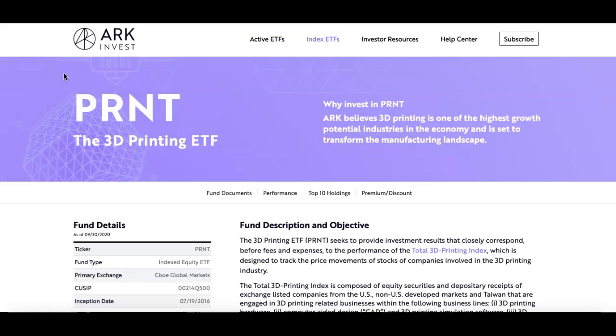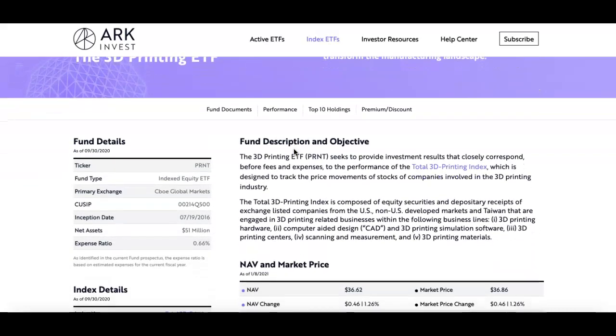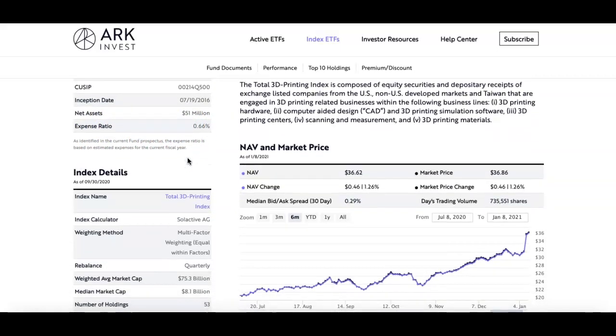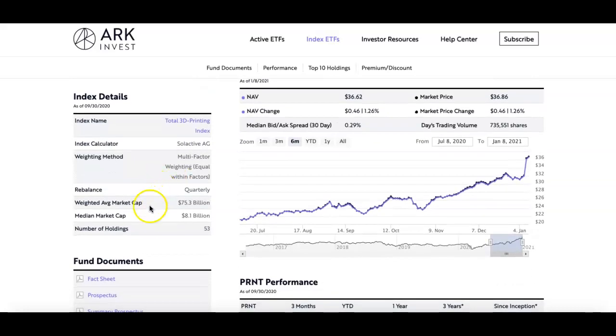Let's take a look at this ETF. The ticker symbol is PRNT — it is the ARK Invest 3D Printing ETF. On their website you can see why they believe 3D printing is one of the highest growth potential industrial industries in the economy, and that it is set to transform the manufacturing landscape.